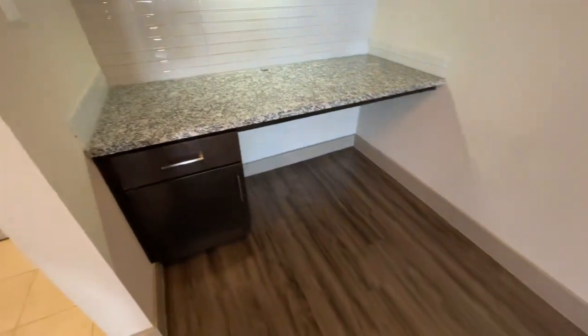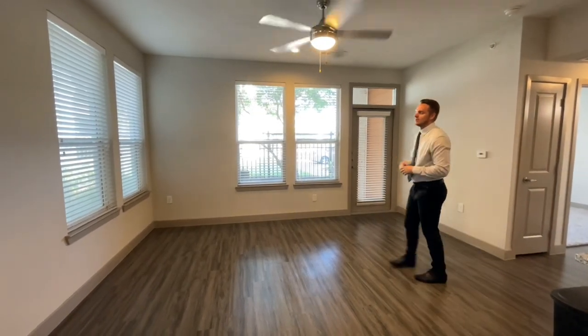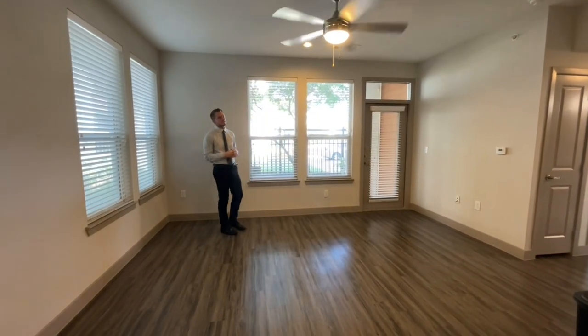Follow me right over here. This is our most open living room space for all of our 1-bedrooms. Whatever couch or other furniture you may have will fit very nicely in here.